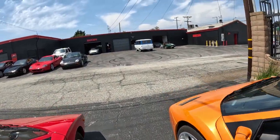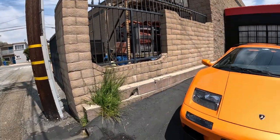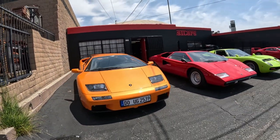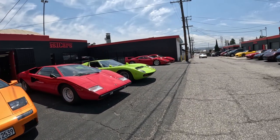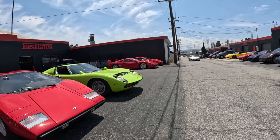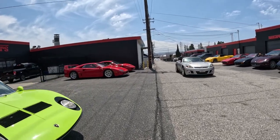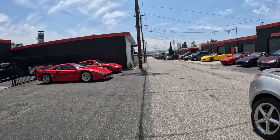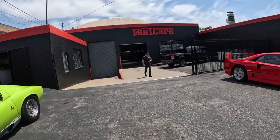I don't have any idea how much these cars are — I'll have to go look them up. Try to get the model; if you know, let me know. Got a Diablo 6.0 and a Countach, and I don't know what this one is.